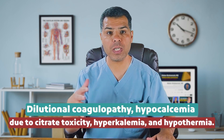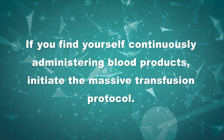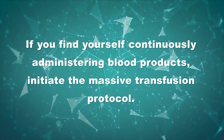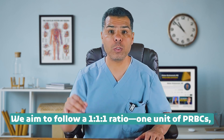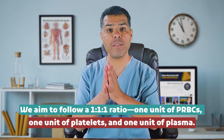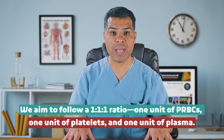Massive transfusion can lead to complications including dilutional coagulopathy, hypocalcemia due to citrate toxicity, hyperkalemia, and hypothermia. Massive transfusion is defined as transfusion of 10 or more units of whole blood or packed RBCs within 24 hours, or 3 or more units in 1 hour, or 4 or more blood components within 30 minutes. In practice, if you find yourself continuously administering blood products, initiate the massive transfusion protocol. This is most often needed in trauma, cardiac surgery, obstetric hemorrhage, and liver disease. In massive transfusion, we aim for a 1:1:1 ratio — 1 RBC unit, 1 platelet unit, and 1 FFP unit. Cryoprecipitate should be used if fibrinogen is less than 100 mg/dL, and calcium should be provided if there is symptomatic hypocalcemia.